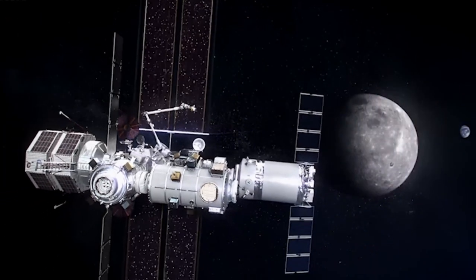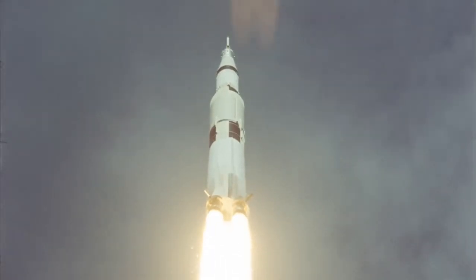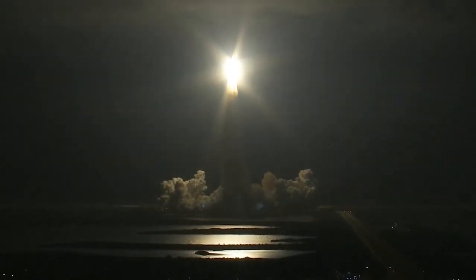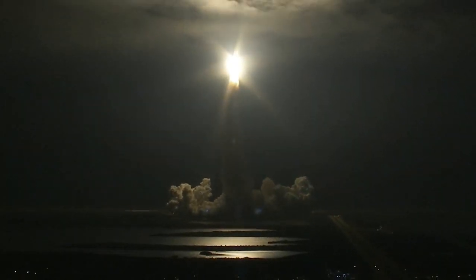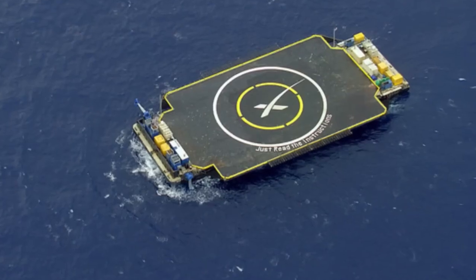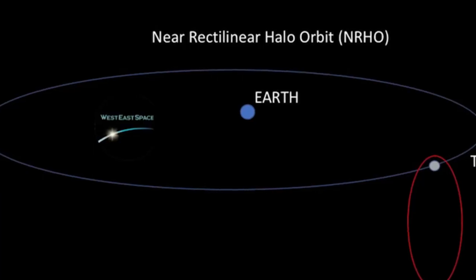Halo will also serve as a docking point for the International Logistics and Habitat (EHEB) module and the Human Landing System (HLS), which are both being developed concurrently and are expected to launch on Falcon Heavy no earlier than 2027. While the timeline for the full Gateway program feels distant, these early launches mark significant progress in advancing the infrastructure needed for lunar exploration.